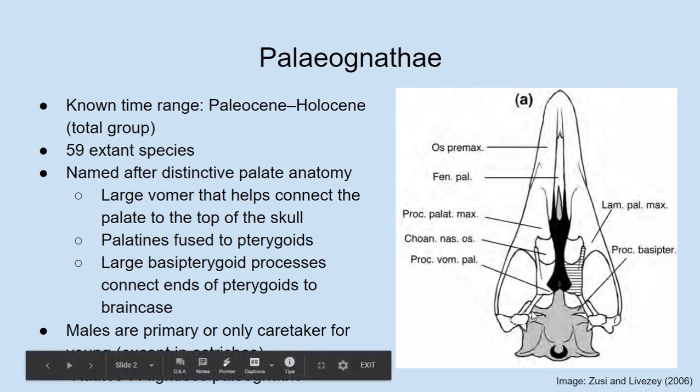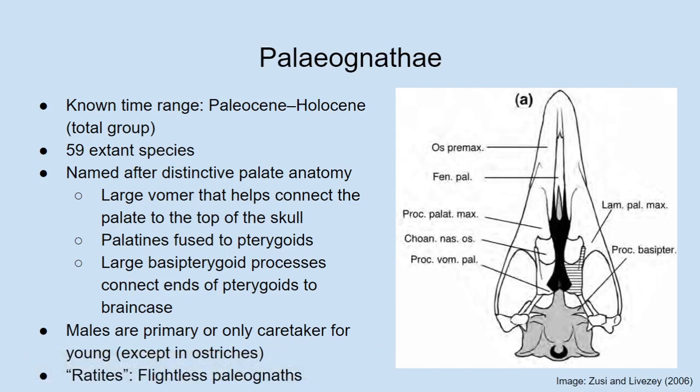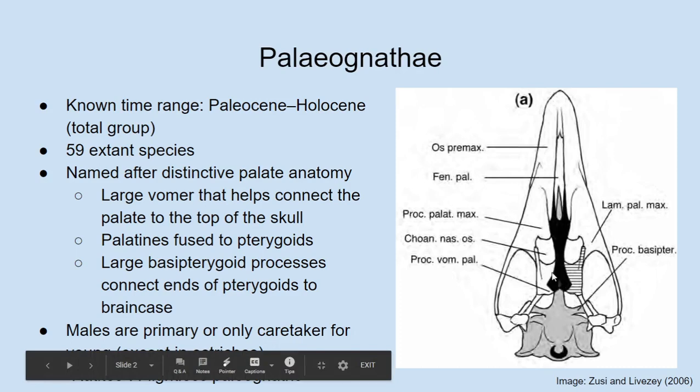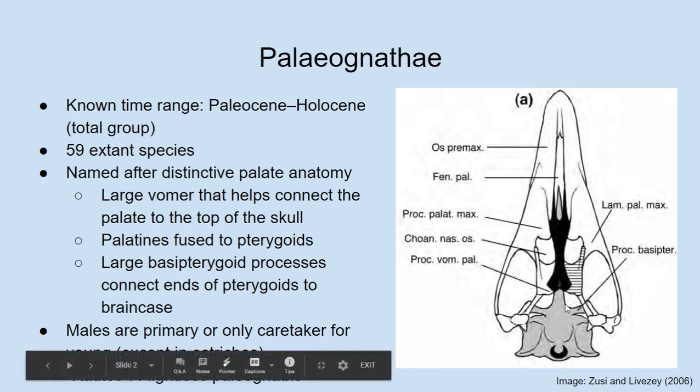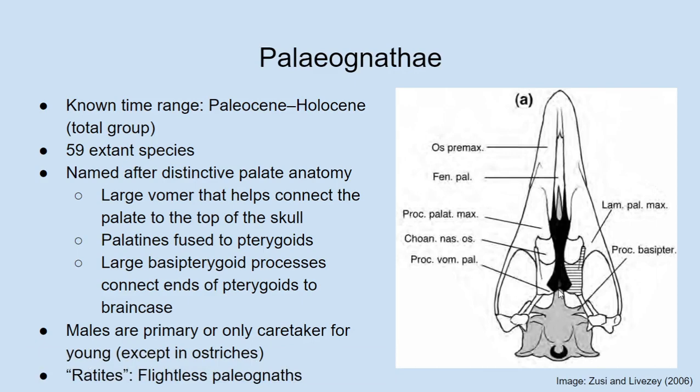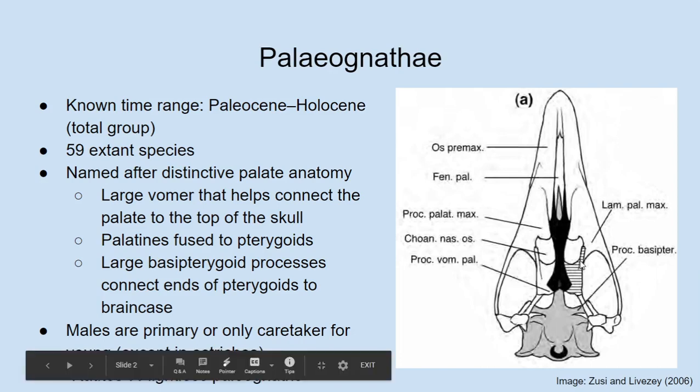In birds, all of these bones remain mostly differentiated from each other. In palaeognaths, what's distinctive is that the vomer is very large — whereas in a neonate bird the vomer is typically much smaller. In a palaeognath, the vomer is one of the main bones that connects the upper jaw to the rest of the skull, especially to the brain case. The brain case has a long projection extending toward the front of the skull called the parasphenoid, which is fused to the brain case in birds, and the vomer connects the jaw to this fusion.